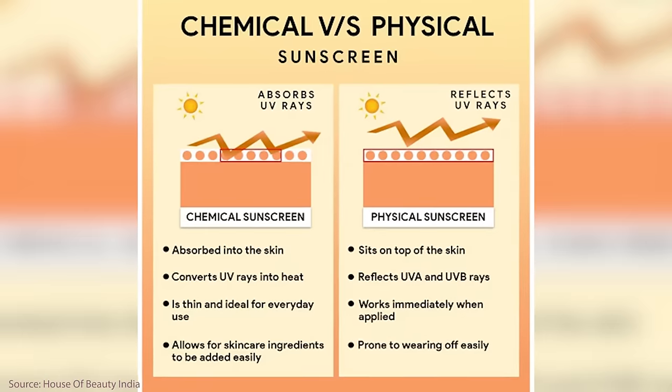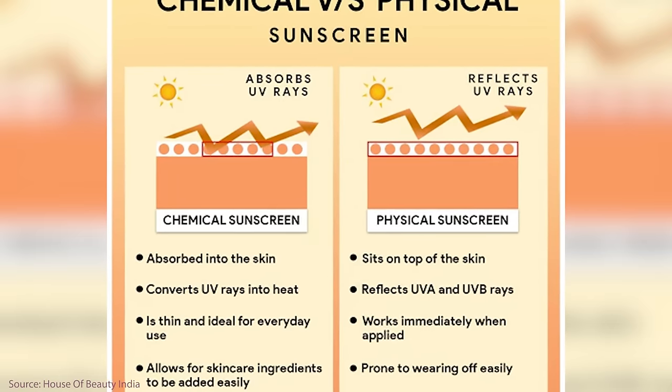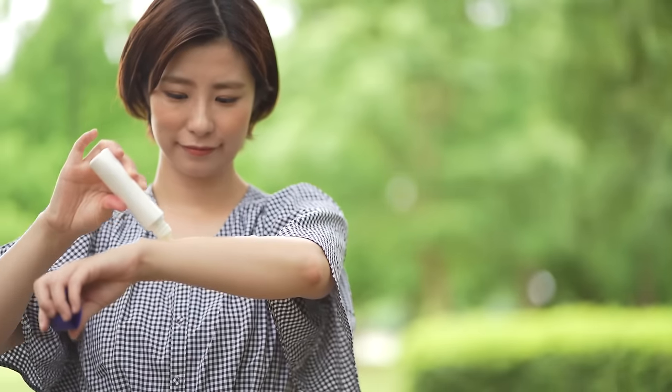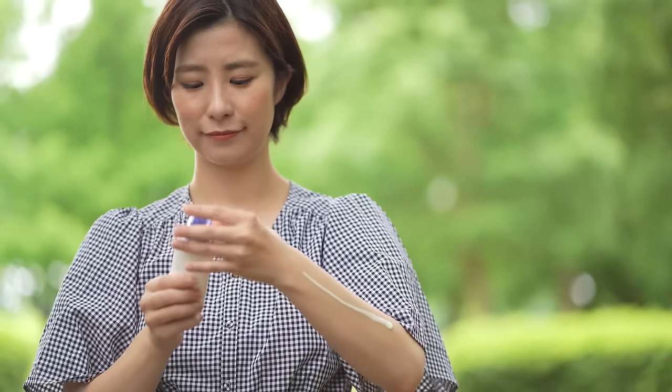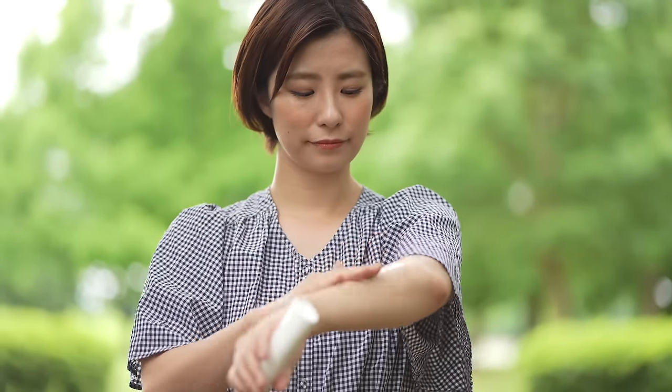It makes me so happy now that the sunscreen industry has completely transformed. I do like chemical sunscreens even though there's a lot of debate. I think anyone who says there's a problem with chemical sunscreens has not done enough research. And I think putting on a sunscreen is better than wearing nothing no matter what. But you also want to find something that works, and now there are so many options.